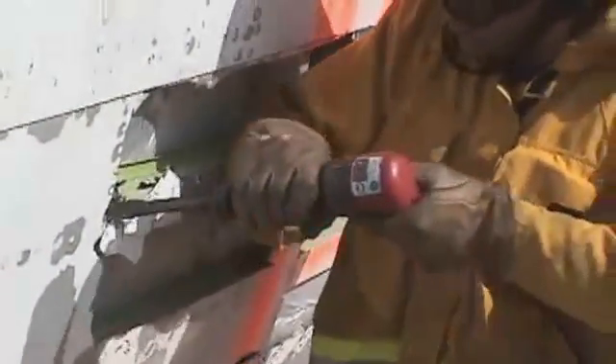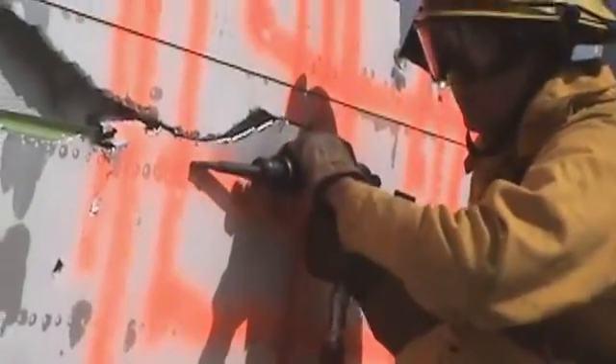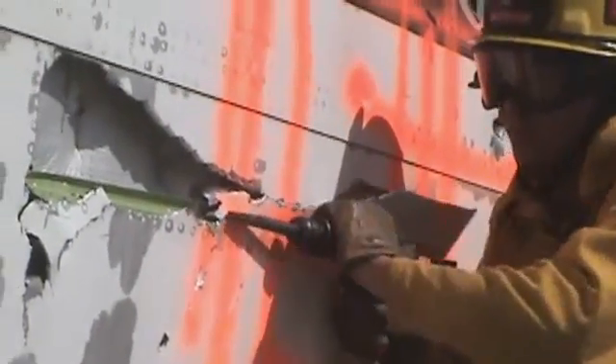Air chisels are pneumatic impact hammers that drive a bit that cuts, penetrates, or drives in a plug. They can be used for cutting medium to heavy gauge sheet metal, can pop rivets, and cut bolts. Their light weight means they can be safely used from a ladder. Air chisels are highly effective on plexiglass and Lexan windows with a wide cutting tip.